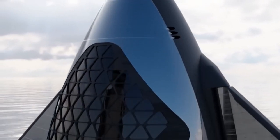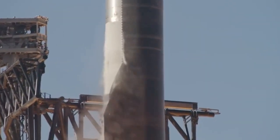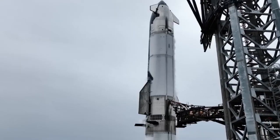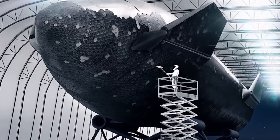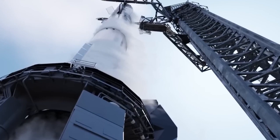The word impossible seems to be absent from SpaceX's vocabulary. After building Starship, the world's most powerful and largest rocket, the company is now developing an even bigger next-generation version, doubling the size of its predecessor. This isn't Starship V2 or V3, but an entirely new iteration — Starship 4.0. So, what does this next-generation spacecraft look like, and why does SpaceX need such a massive rocket?